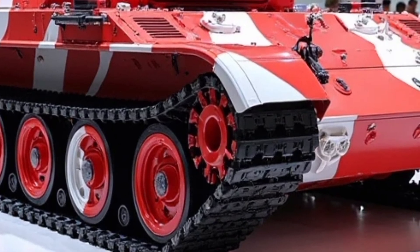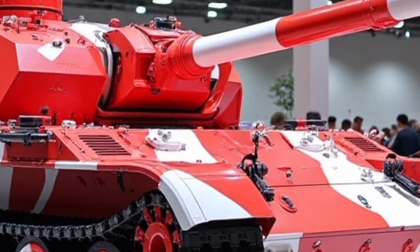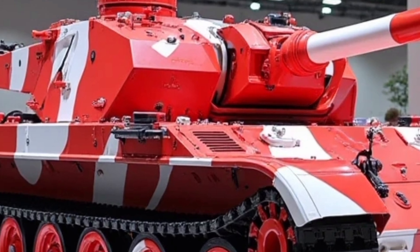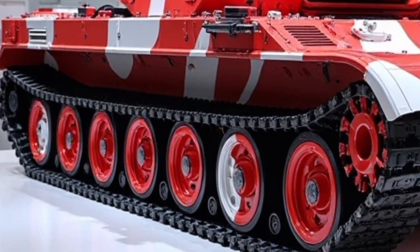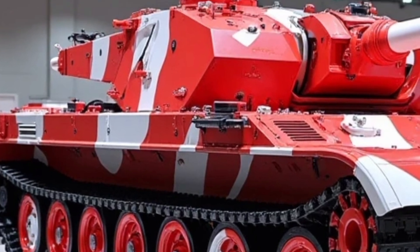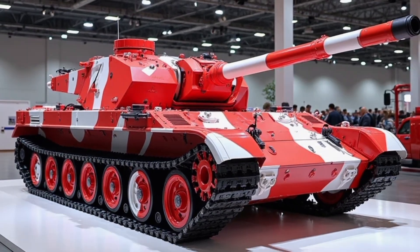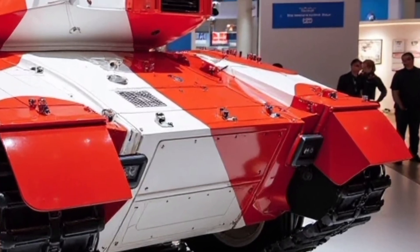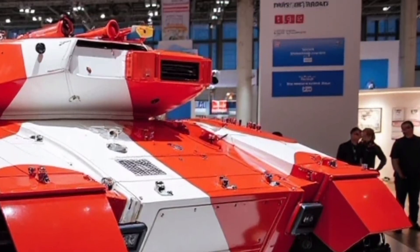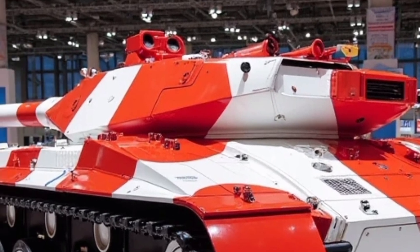Let's start with power. At the heart of the T-84 Oplot T lies a 6TD-2 diesel engine delivering an impressive 1,200 horsepower. This six-cylinder powerhouse gives the tank a top speed of over 70 kilometers per hour, making it one of the fastest heavy tanks in its class. Its multi-fuel capability ensures it can operate on diesel, kerosene, or even jet fuel — flexibility that matters on the modern battlefield.